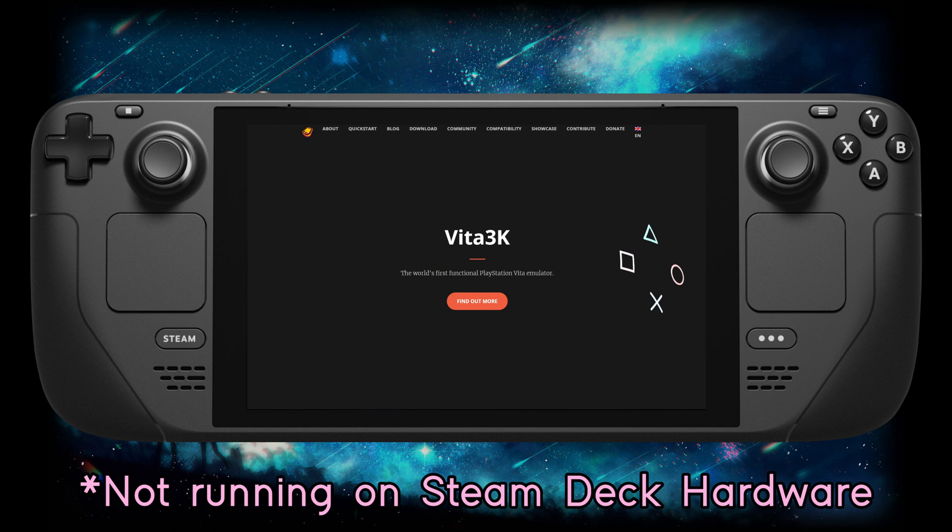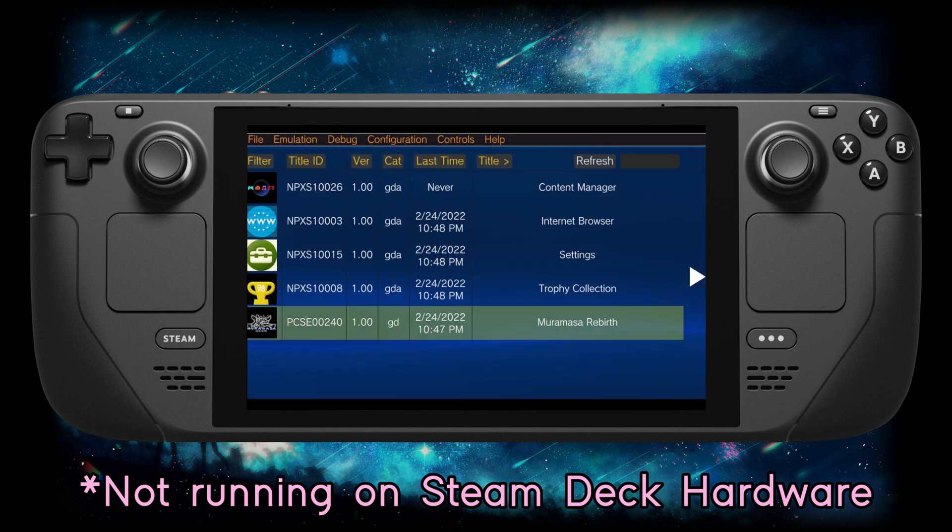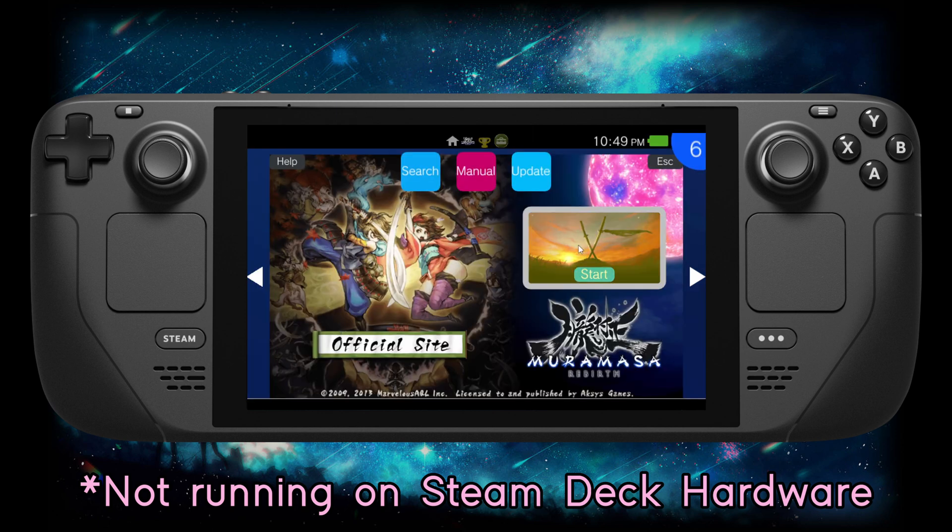Which is why I'm bringing attention to this singular PS Vita emulator, because currently it's the only emulator that can emulate PS Vita games. It's also super work in progress, and almost all of that is due to the fact that there's simply a lack of interest in emulating the Vita.